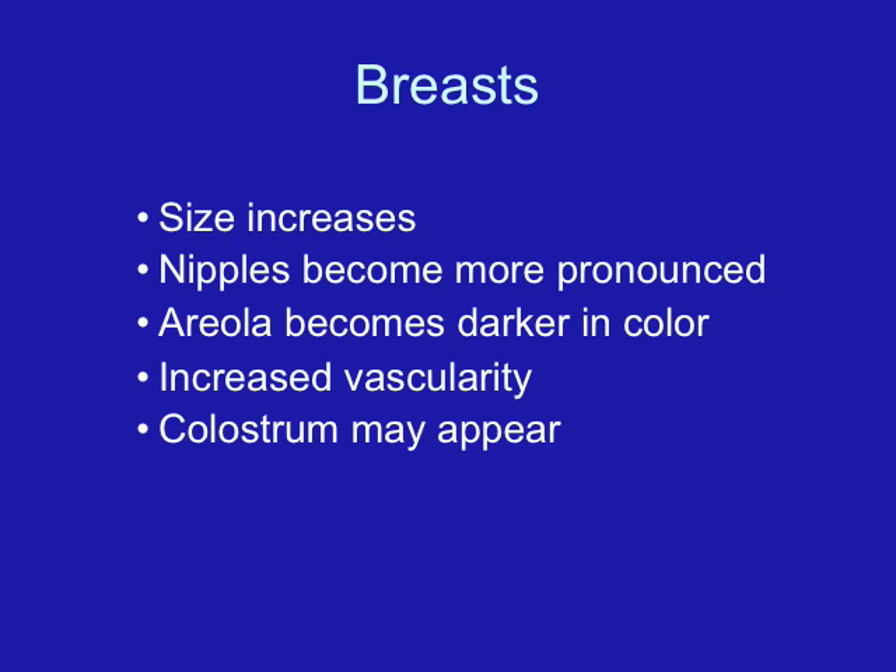Yeast infections also produce a whitish discharge. The difference is that a yeast infection usually has more of a curd-like consistency, whereas the normal whitish discharge is more of a thin discharge. Also, when you have a yeast infection, it causes considerable itching in the perineal area.